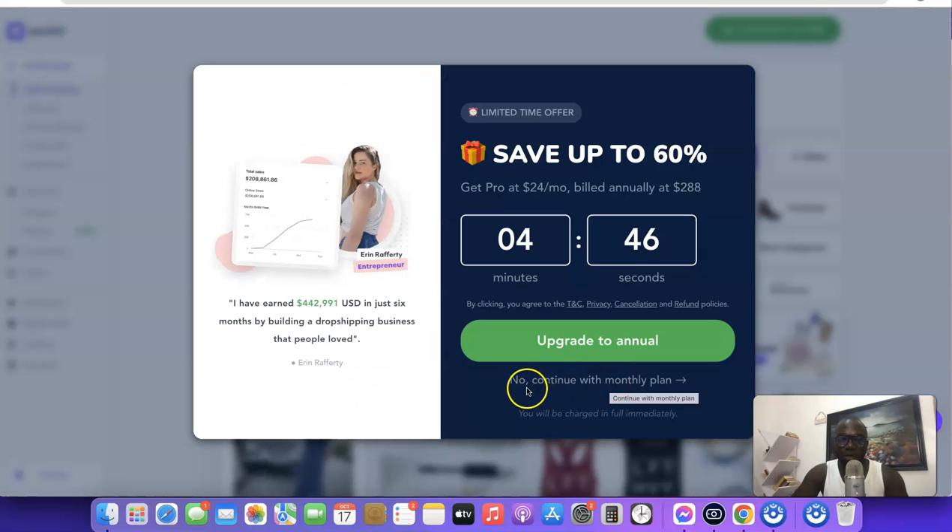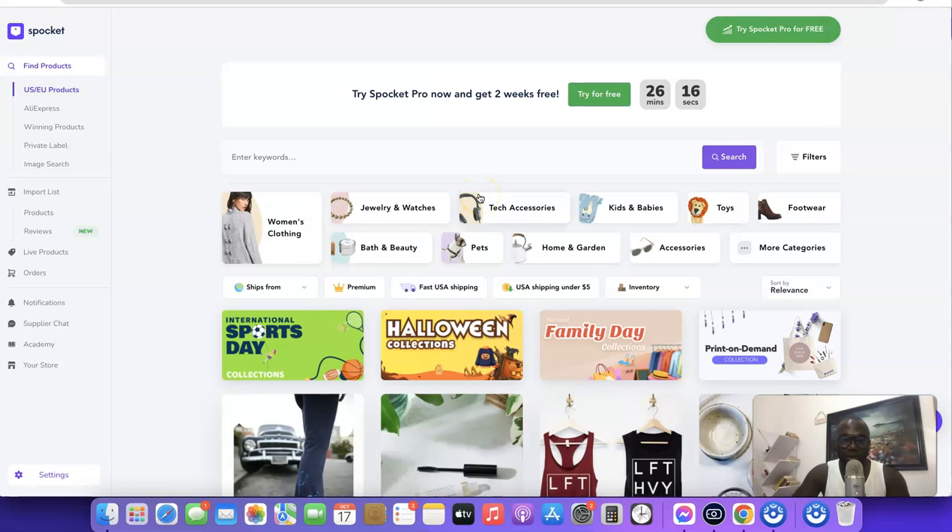I'll click 'No, continue with the monthly plan'. As you can see, I've just upgraded my account to the Starter plan. In your case, if you want to import any products to your Shopify store, you'll need to choose a plan and go through the 14-day free trial.